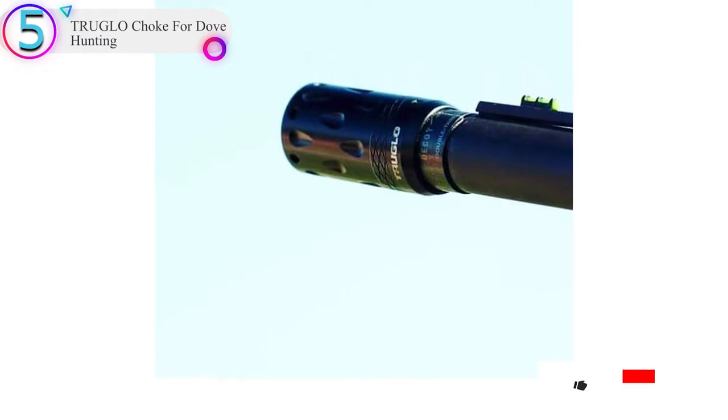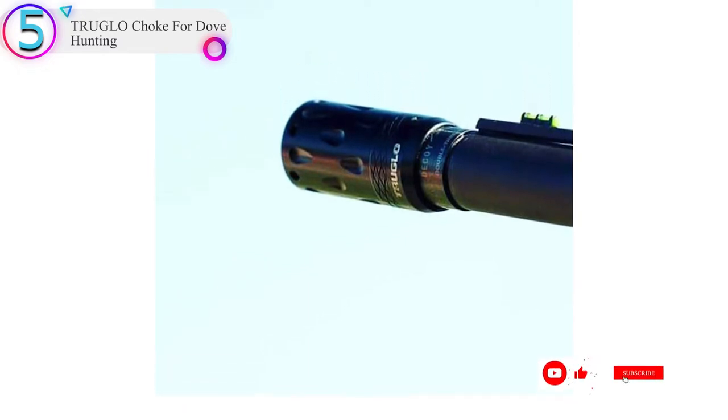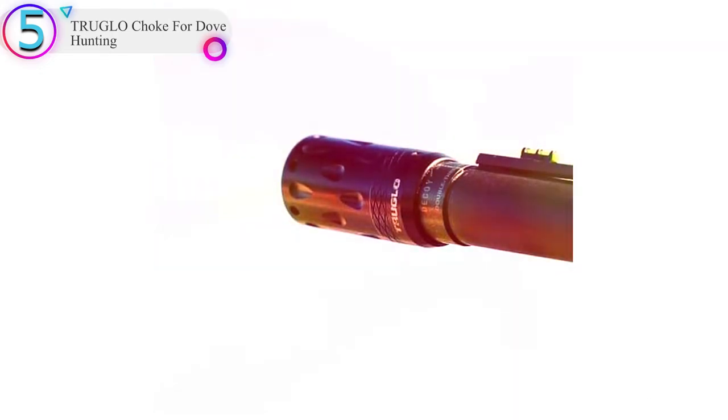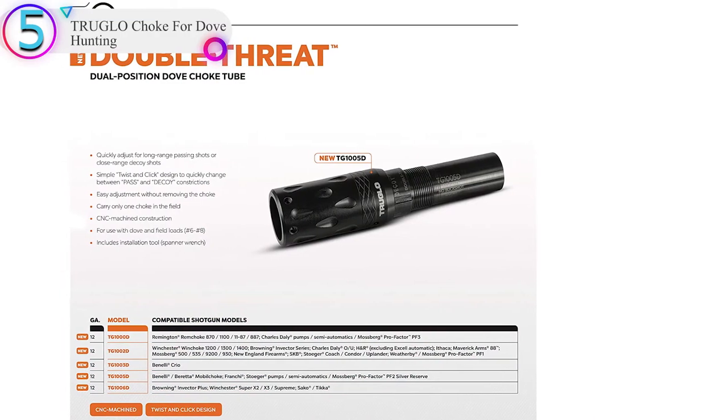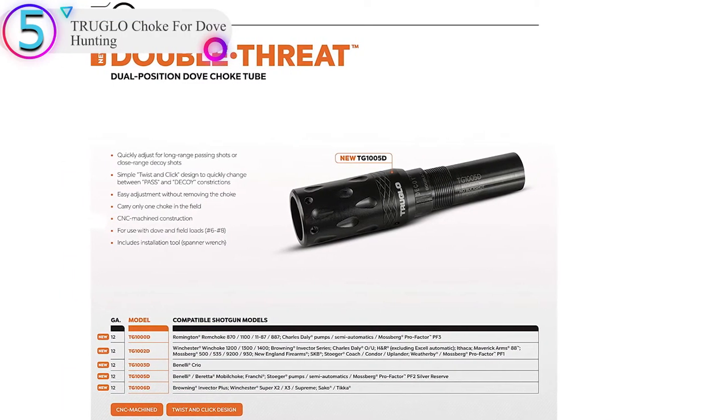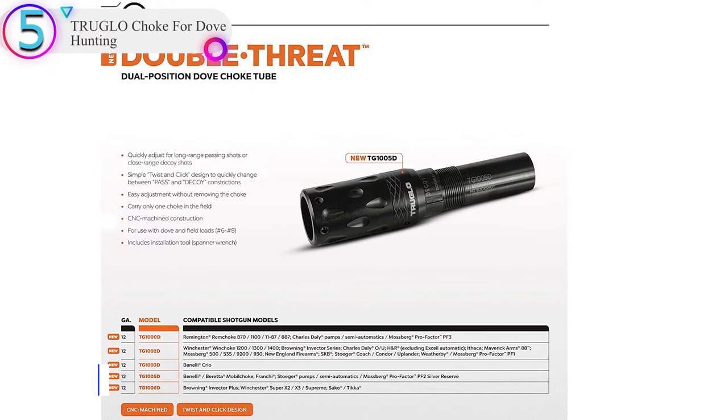The double-threat design especially works for dove loads ranging between 6 to 8 shots. This design also works for various other models of shotguns like Mossberg, Benelli, Beretta, etc. It can be easily adjusted without any removal of the choke.